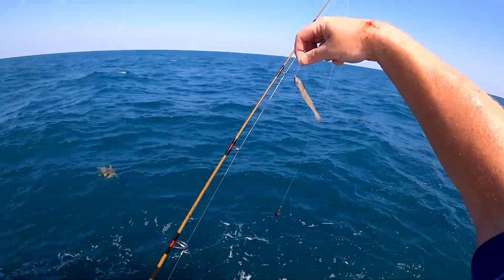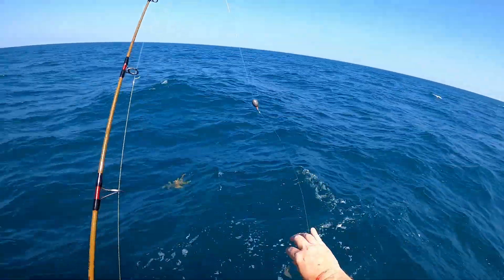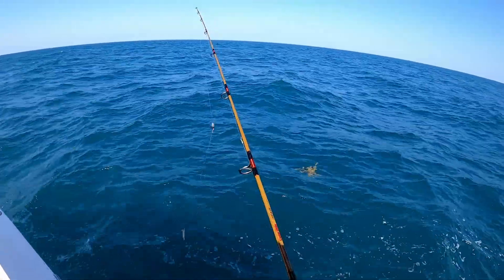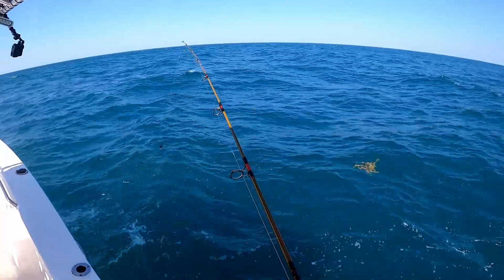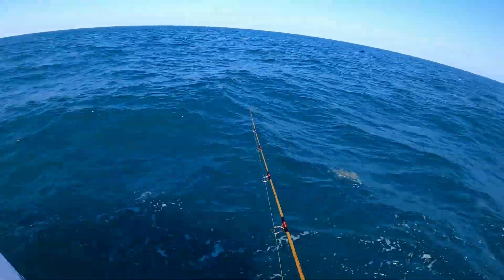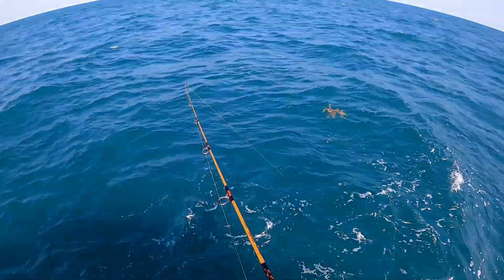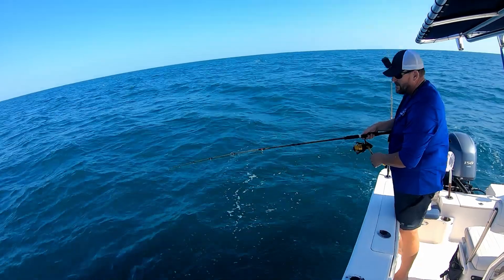Today guys, we're just using a 3/0 inline circle hook and a four-ounce egg sinker because the current's pretty strong today, with 50-pound leader. They don't seem to care — I dropped it and something got on right away.